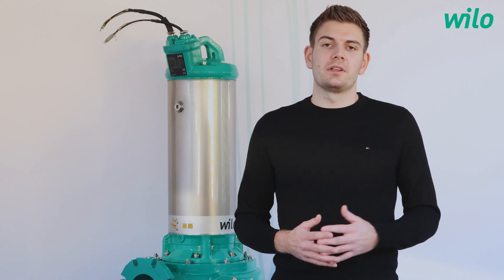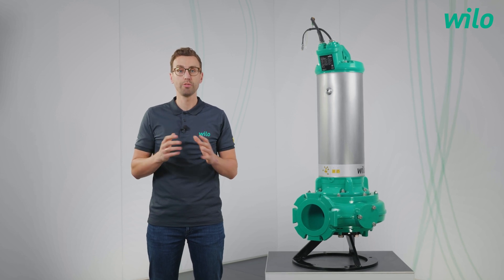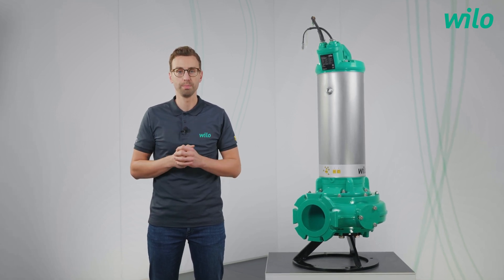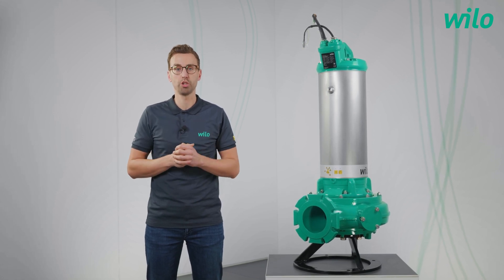Hello, Fabian. Thank you for the possibility to present our system solution for the smart sewage pumping station. I'm looking forward to your questions. Our customers have a lot of challenges during a normal workday, especially when we take a look at sewage pumping stations. What are the typical challenges?